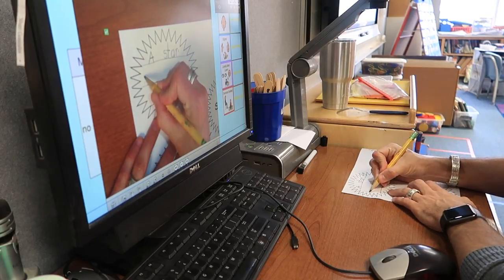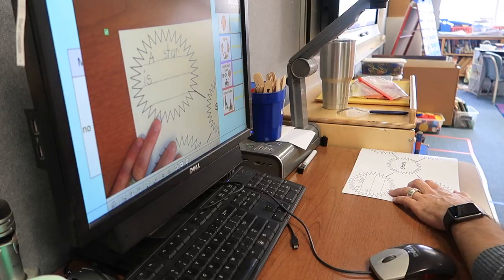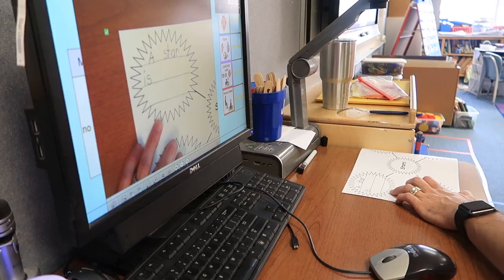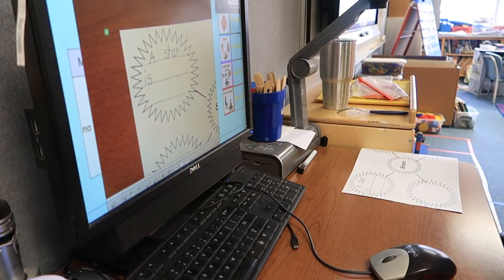I spell 'is' — I-S. It doesn't have a Z. I spell 'is' — I-S. There is no fooling me. I know you're ready when there's a pencil on your lips.